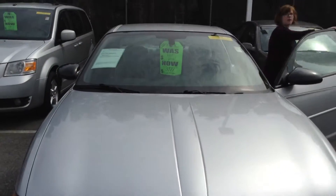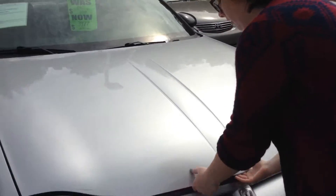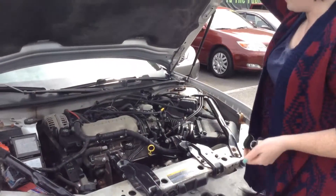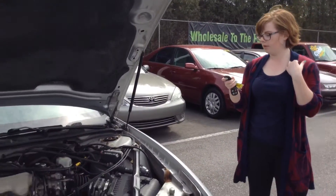So this is one of our wholesale vehicles. It has not been brought through inspection. There are no lights on in the dash, so that's a good thing. But like I said, it's never been inspected — it's as-is, as shown. Let me demonstrate the remote start here.